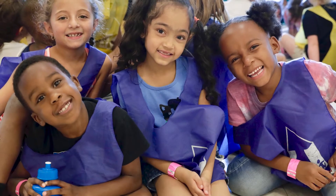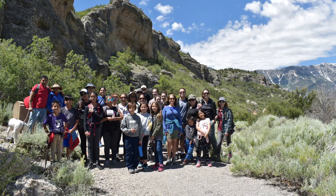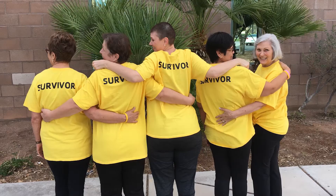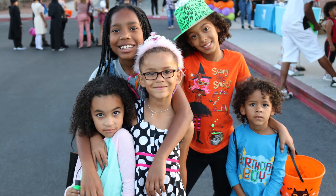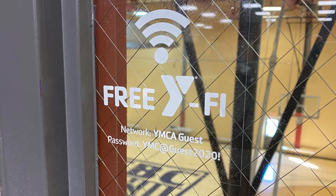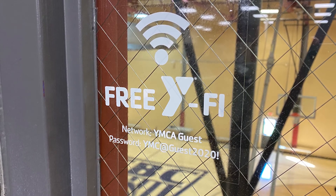In addition to our facilities, the Y offers an abundance of youth and family programming, including free family events, teen programs, free guided hikes, the Livestrong Cancer Survivor Program, senior programming, CPR and lifeguard training, parents night out, and much more. Members and guests may also enjoy our complimentary Wi-Fi available throughout the entire facility.